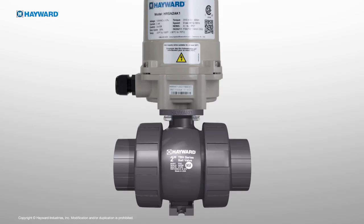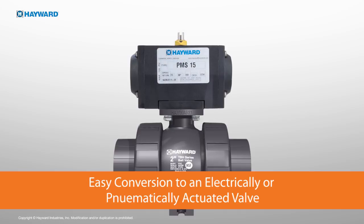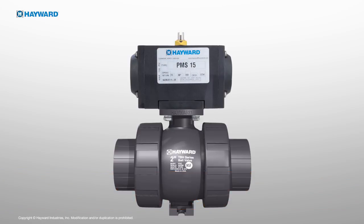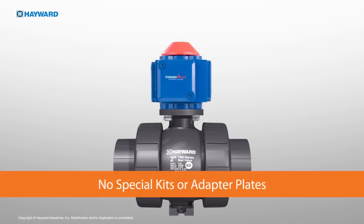Removing the handle and lock plate allows for easy conversion of the TBH series True Union ball valve to an electrically or pneumatically actuated valve, making it the only thermoplastic ball valve to do so without special kits or adapter plates.